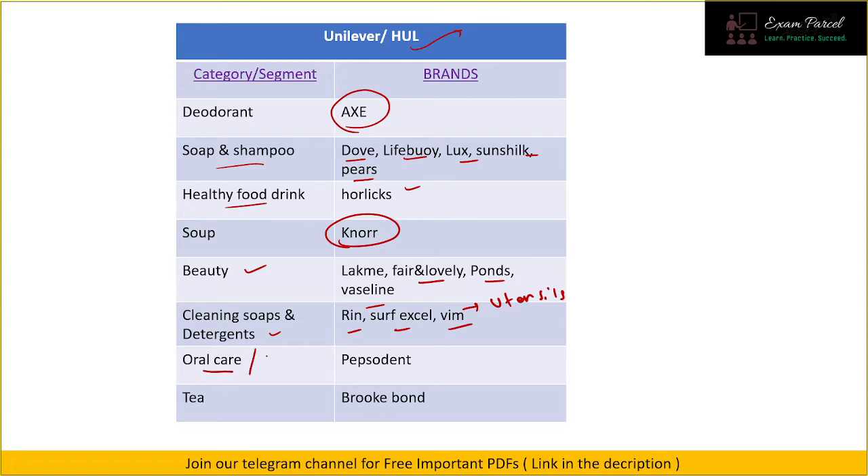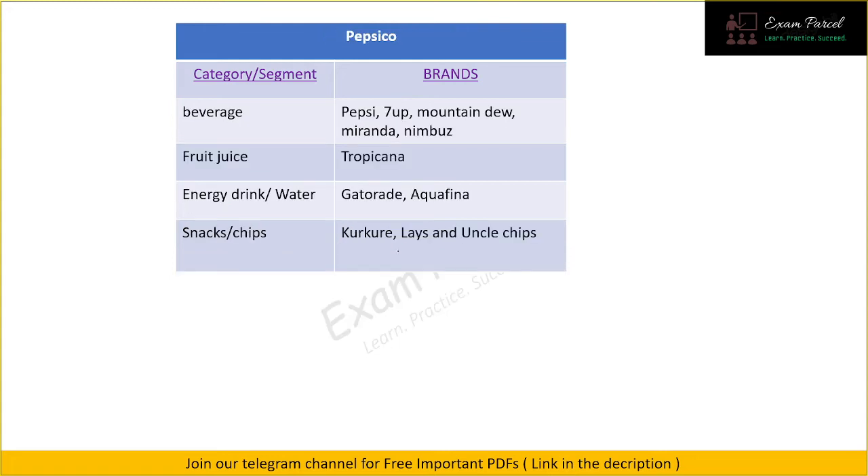For oral or dental care under Hindustan Unilever we have Pepsodent. For tea we have Brooke Bond.